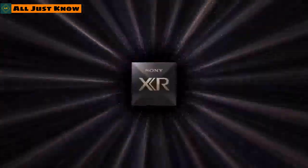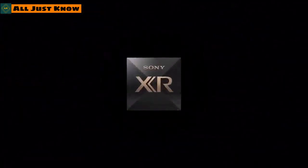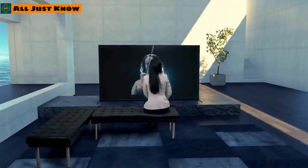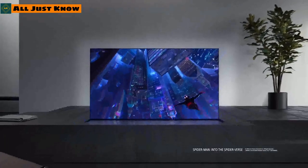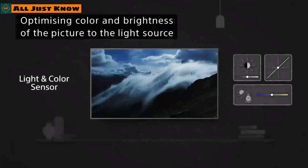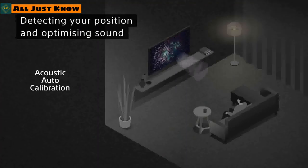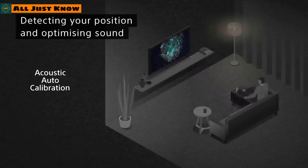Sony's latest TVs at CES 2021 come with the Cognitive Processor XR, which uses a completely new processing method designed to replicate the way humans see and hear. These TVs also feature HDMI 2.1 compatibility including 4K at 120fps, variable refresh rate, and low latency mode, supporting higher resolutions and frame rates — ideal for next-generation PS5 and Xbox gaming.